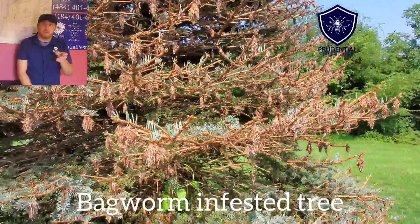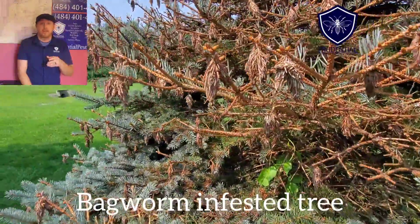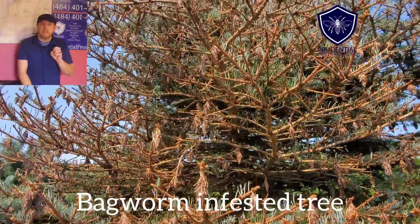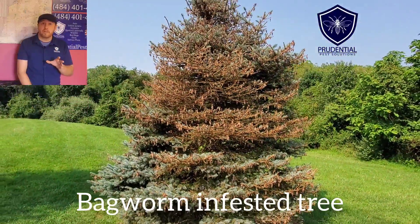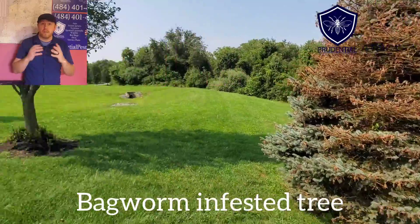What these guys do is they emerge from these cocoons that they build, which look like pine cones — they're brilliant-looking because they blend right in on the tree. The larval stage emerges from these cocoons and they eat — they defoliate the tree. If you're curious what kind of pest can really kill a tree off in one year, this is the kind that can do it, and it happens very quickly because there are so many of them on the tree.